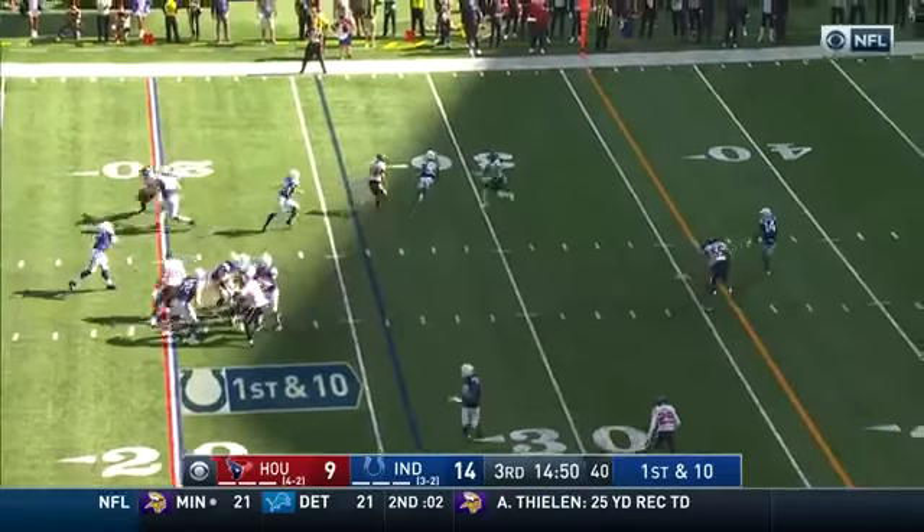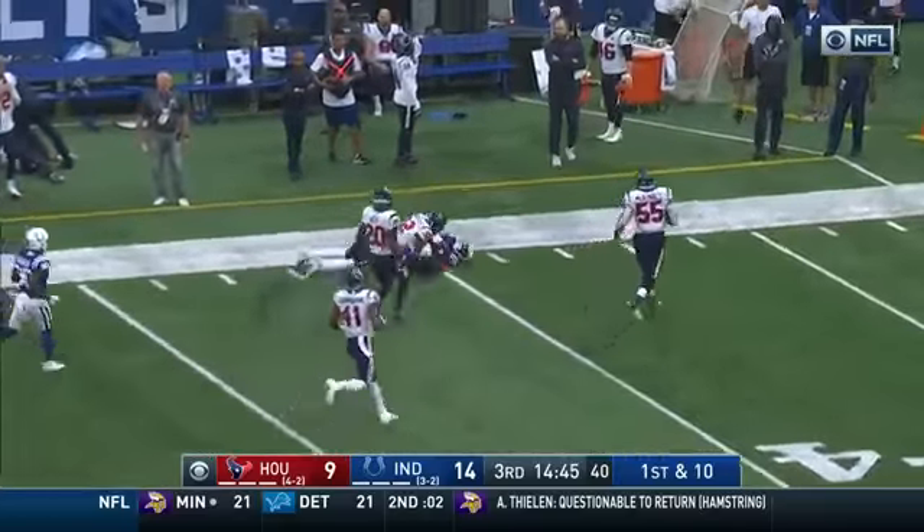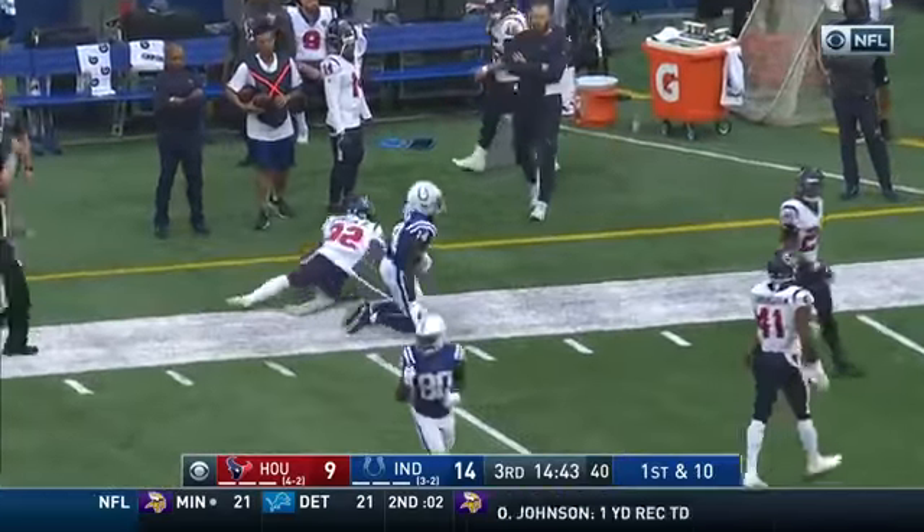Play fake, time, throwing — and that is complete to Pascal. Pascal to midfield and to the 40-yard line of the Houston Texans.